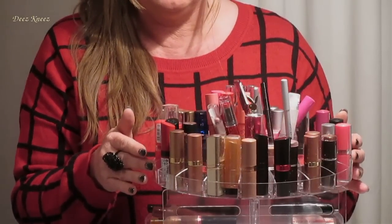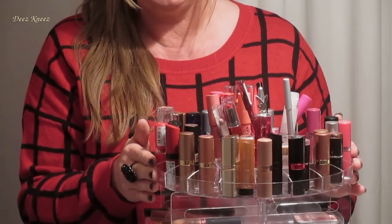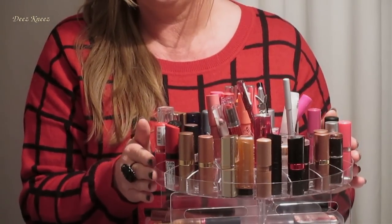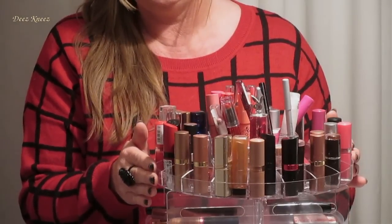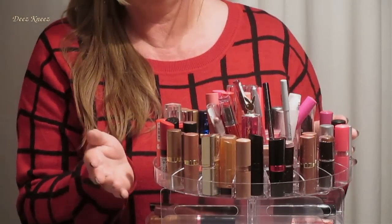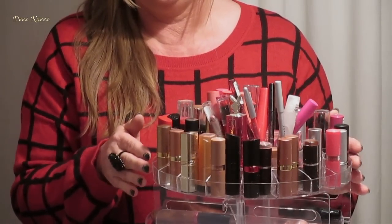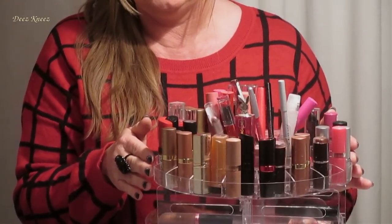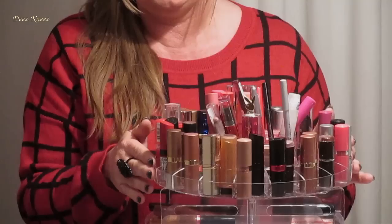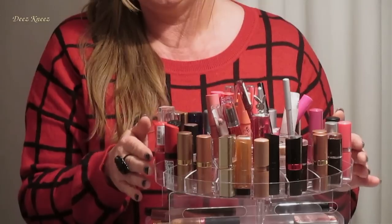Are you after an everyday lipstick or a lipstick for the evening? Or is it for something more formal? So you're after both day wear lipstick and evening wear. Yeah.